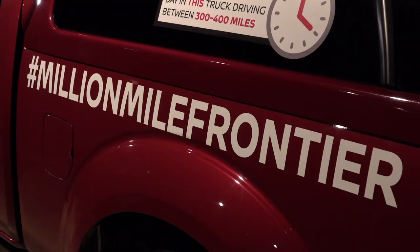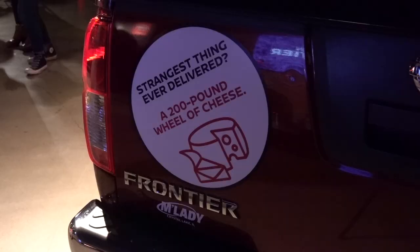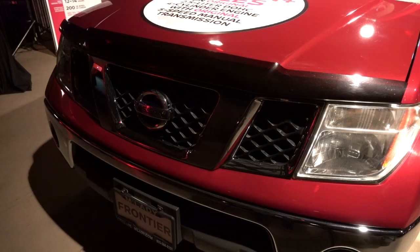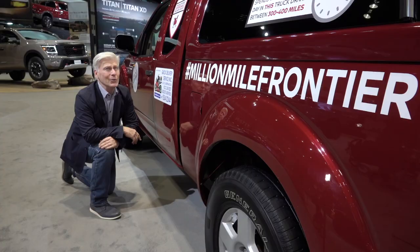Nissan also had Brian Murphy's Frontier on hand, which just cracked a million miles delivering all sorts of stuff — including a large wheel of cheese, which is not unusual in Wisconsin, but this is Illinois. To thank Brian, Nissan is giving him a new 2020 Frontier. The truck looks to be in fine shape. As you'd imagine, there is some wear here and there. Frankly, I don't know what's more impressive: a million miles, or the fact that this isn't all rusted away. This part of the country is really tough on cars.